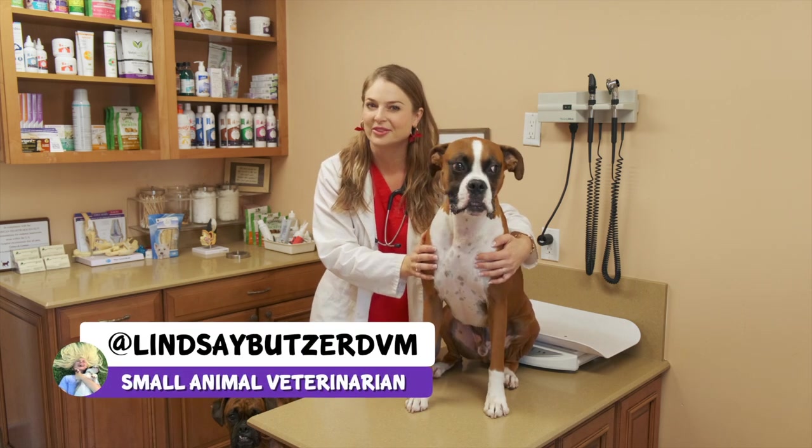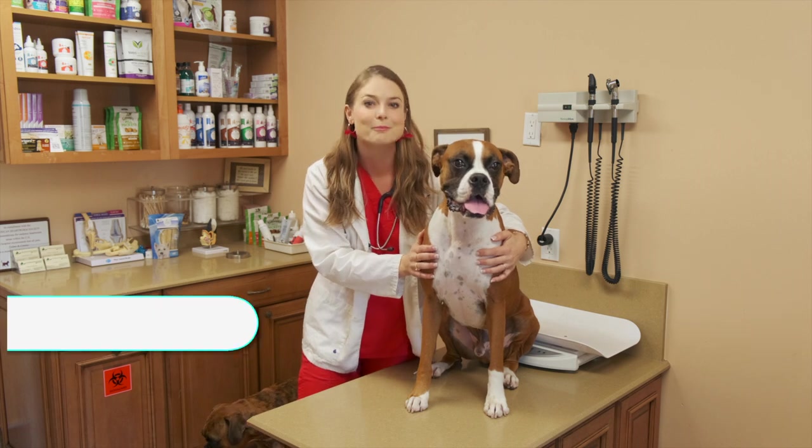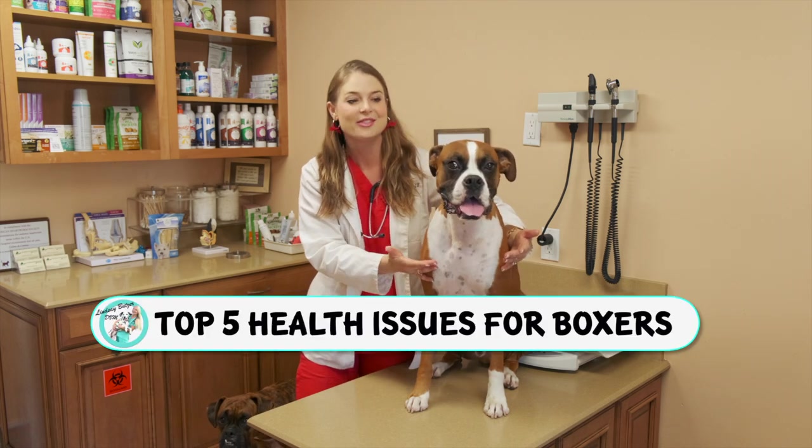Hey guys, I'm Dr. Lindsay Butzer, a small animal veterinarian, and let's learn about the top five most common health issues in the Boxer dog.